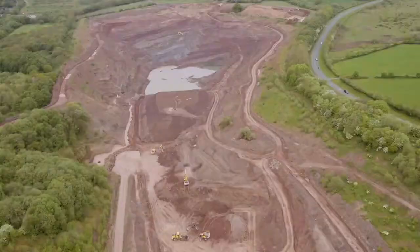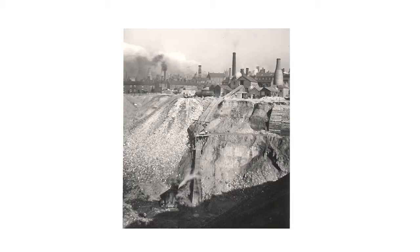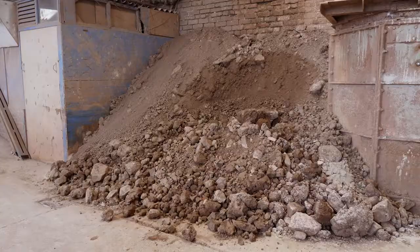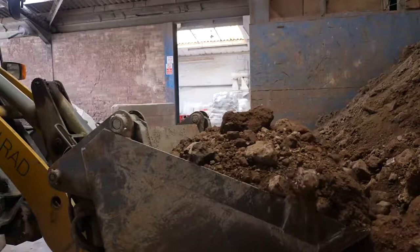In the late 1600s, two Dutch brothers — the Ellers brothers — moved to Staffordshire. They were one of the first to refine the red clay Etruria-Marl to make redware teapots in imitation of Chinese wares that were being imported by the East India Company into the UK. So it's really a global story, the genesis of this object. The clay that we use today is the same as what we used hundreds of years ago, and that I think put Stoke-on-Trent on the map — that was really the birth of the potteries.